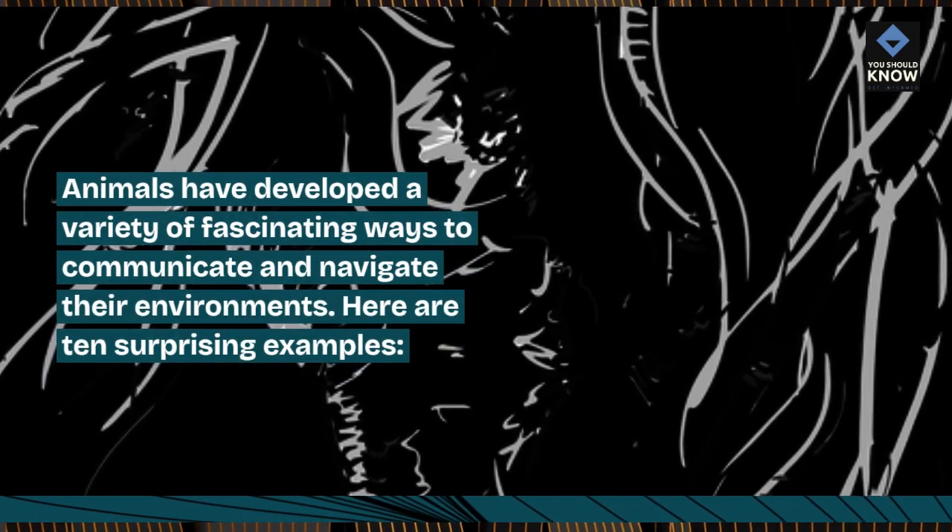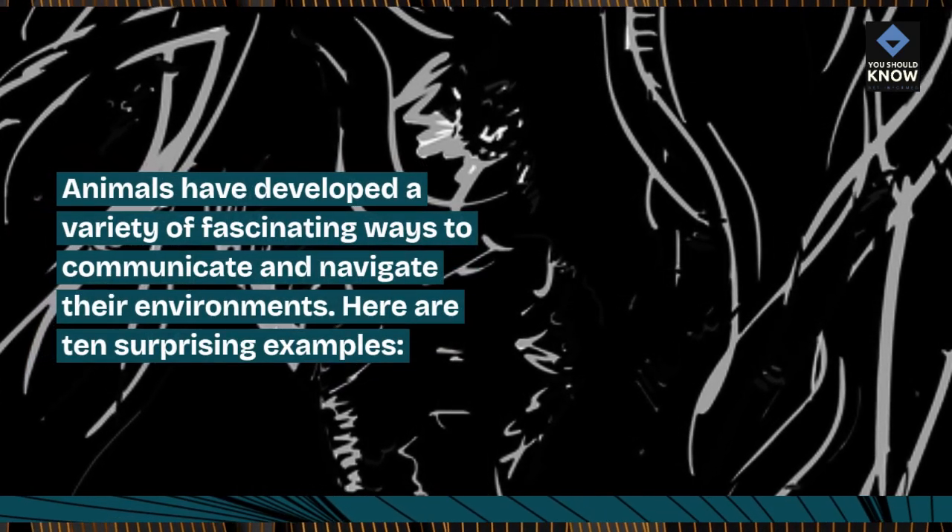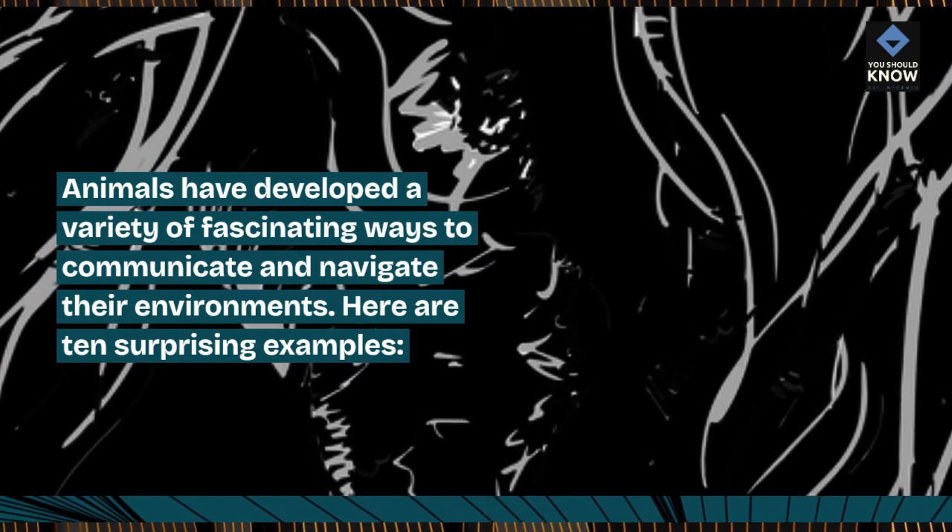Animals have developed a variety of fascinating ways to communicate and navigate their environments. Here are 10 surprising examples.